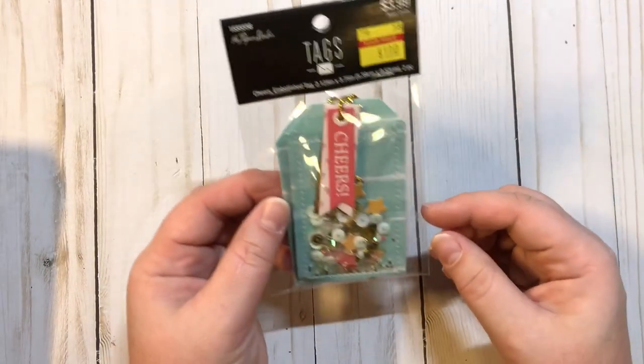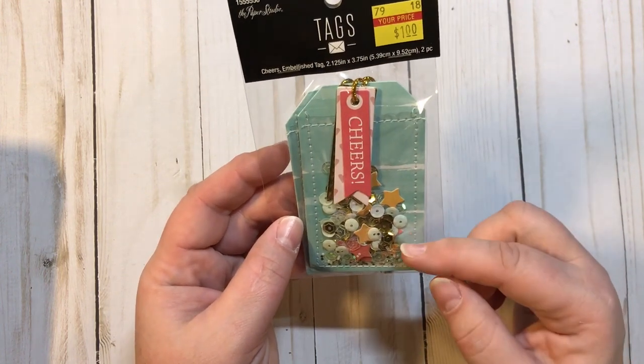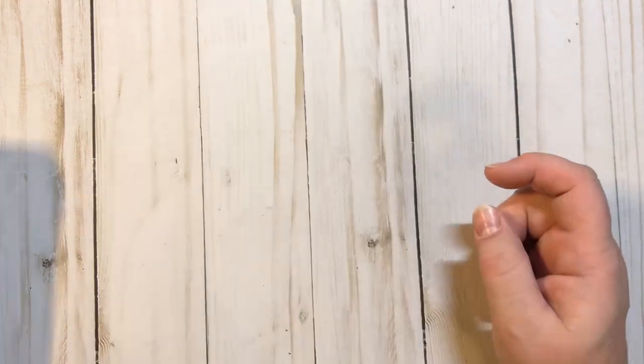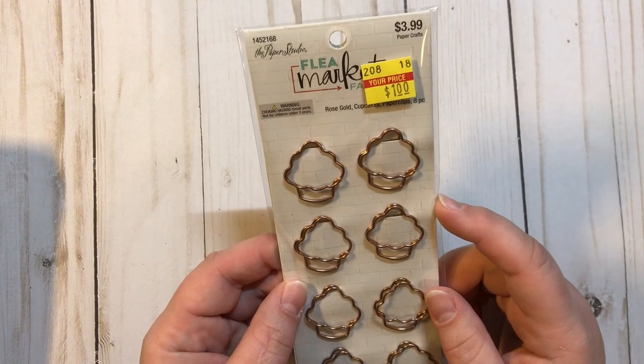I had hauled this once before and I saw it again so I went ahead and picked it up one more time. These are Paper Studio tags — they say 'cheer' and they have the shaker in them — down to a dollar. I found these really cute Paper Studio Flea Market cupcake paper clips, $3.99 clearance for a buck.